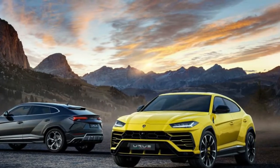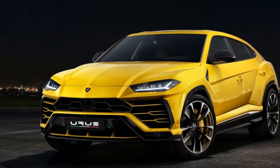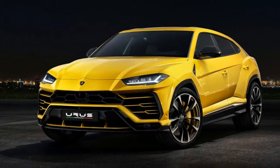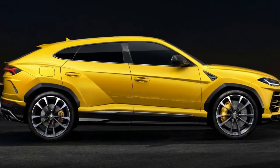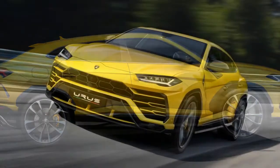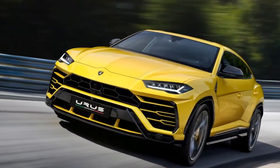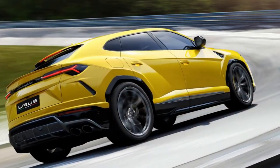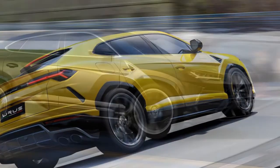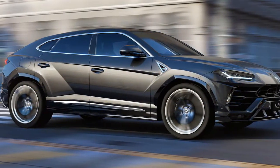We anxiously await the first YouTube video showing an Urus lined up against a Jeep Grand Cherokee Trackhawk for ultimate SUV acceleration bragging rights. With a top speed of 189.5 mph, Rambo Lambo Part-Due seemingly makes good use of all those aero bits to outrun the Trackhawk by a solid 10 mph, and the Bentley Bentayga by a razor-slim margin.